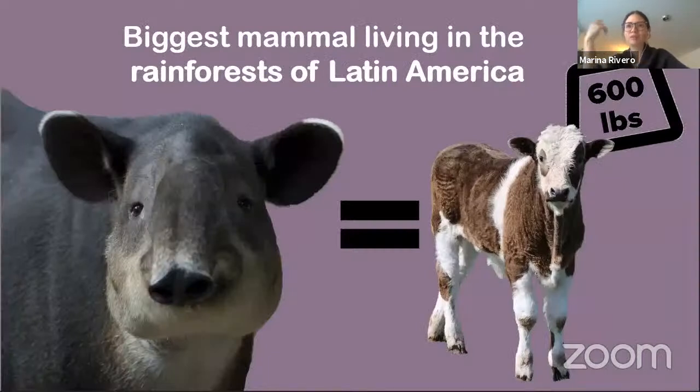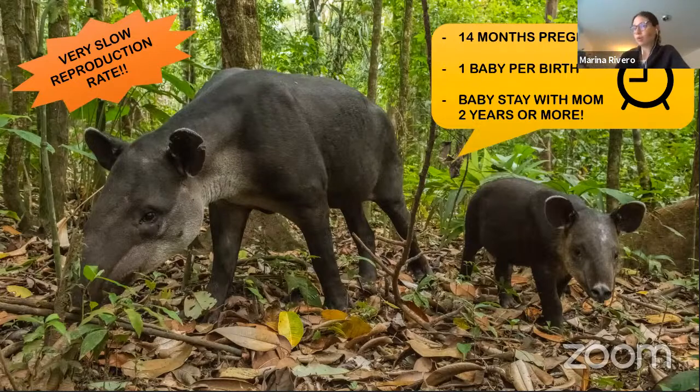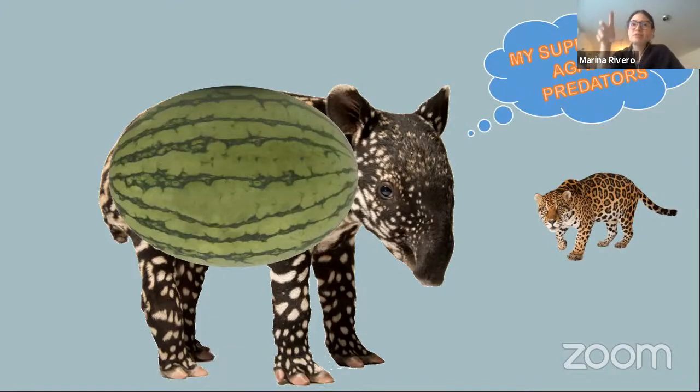Tapirs have many characteristics — it is the biggest mammal living in the tropical rainforest of Latin America, weighing around 600 pounds or 300 kilos, about the same weight as a calf. Tapirs have a very slow reproduction rate: pregnancy lasts around 14 months and they only give birth to one baby, which stays with its mother for around two or more years. So between births for a mother tapir, around four years pass. Baby tapirs have patterns of spots and stripes to camouflage and protect themselves from predators including jaguars and pumas. People also say baby tapirs look very similar to a watermelon!